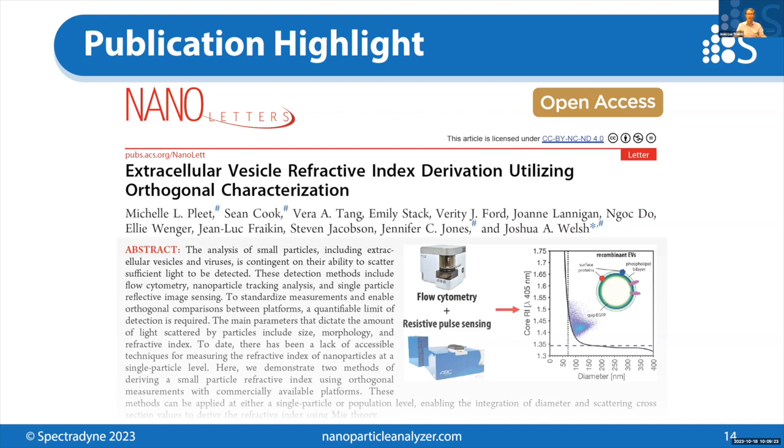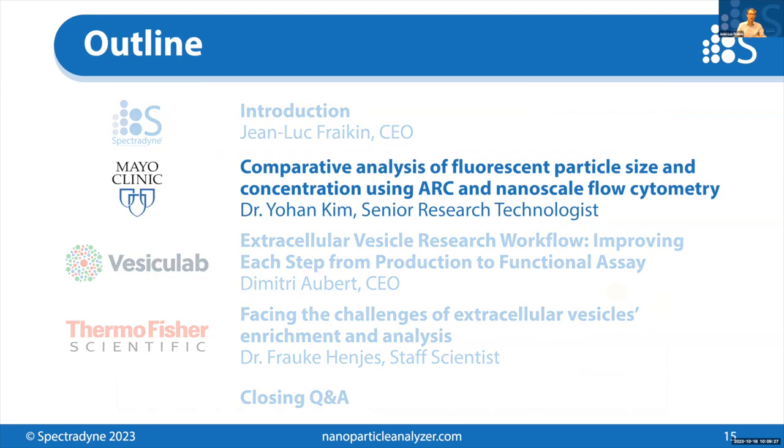With that, I will hand it over to Dr. Johan Kim from Mayo Clinic, who will present a comparative analysis of fluorescent particle size and concentration using Arc and nanoscale flow cytometry.